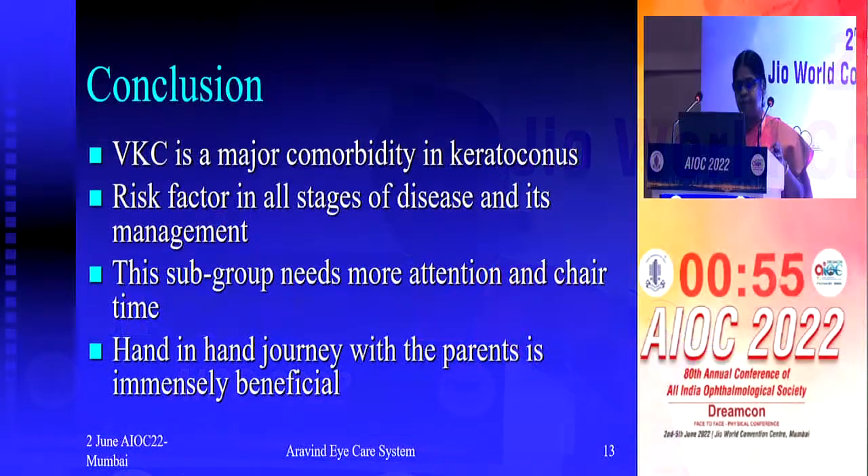In conclusion, VKC is a major comorbidity in keratoconus — a risk factor at all stages of the disease and its management. This subgroup needs more attention and more chair time. Because most of the time it is a children's problem, parents have to be convinced and we have to work closely with them to reduce complications.